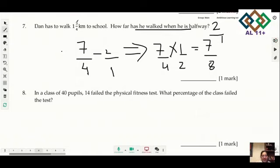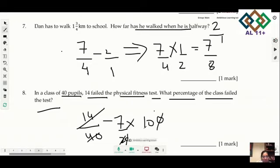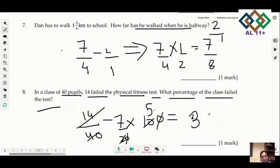Question 8: in a class of 40 pupils, 14 failed the physical fitness test. What percentage failed? 14 out of 40 — simplify to 7/20, then multiply by 100. Simplifying: 7 multiplied by 5 equals 35. So 35% of the class failed the test.